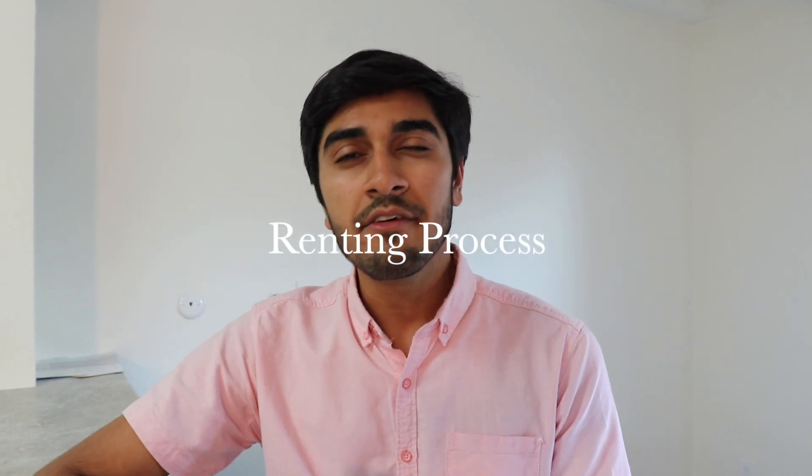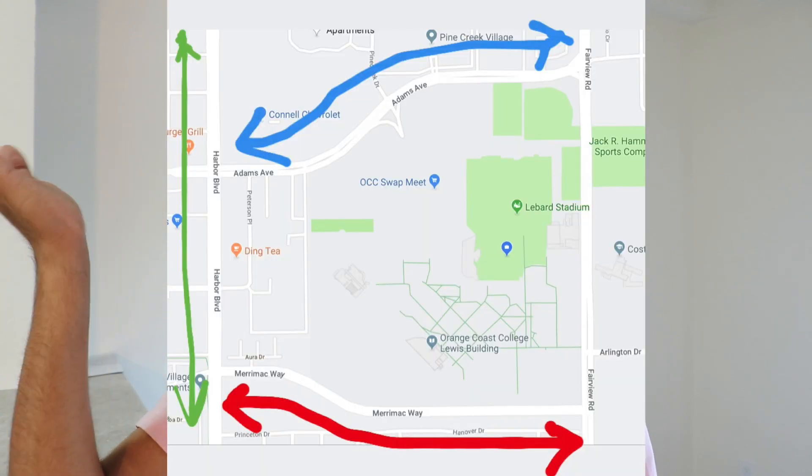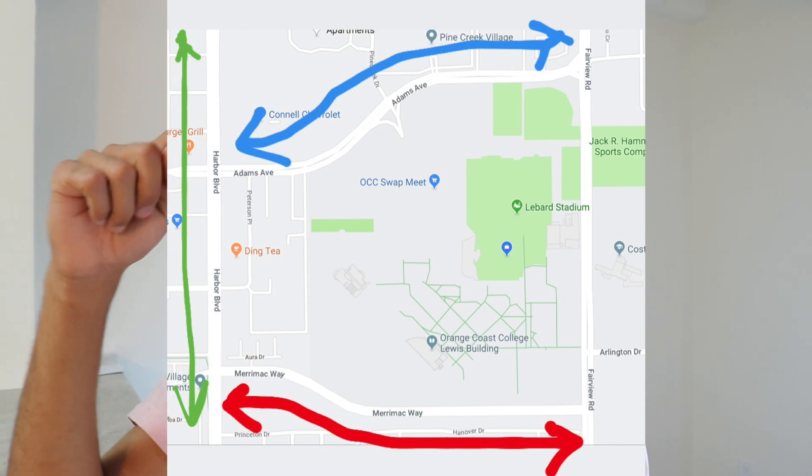Now for the renting process — it can look a little scary at first, but it's really not. It can get expensive if you don't do it the right way. OCC is surrounded by apartments on all sides: Adams Avenue, Harbor, and Merrimack Way all have a lot of apartment communities. Walk in during working hours, go to the leasing office, and the agents are more than willing to help. But if an agent is really pressuring you to fill out forms and rent the apartment that same day, that's a little alarming — it may mean they're desperate for residents.